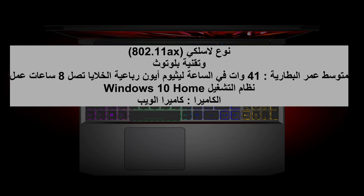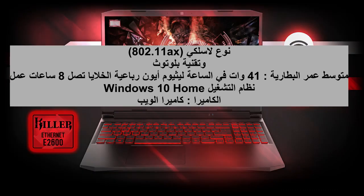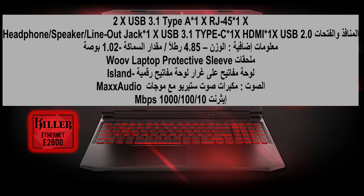Ports: 2x USB 3.1 Type-A, 1x RJ45, 1x Headphone/Speaker/Line Out Jack, 1x USB 3.1 Type-C, 1x HDMI, 1x USB 2.0.